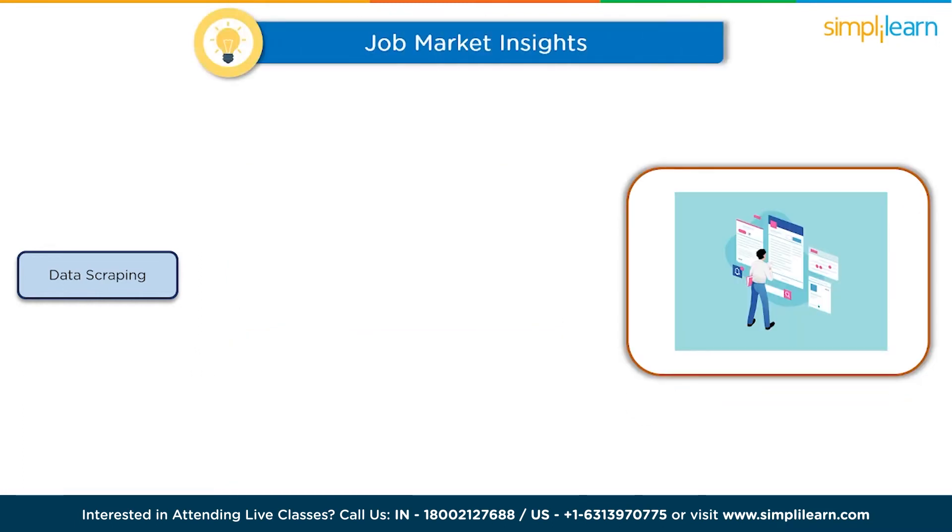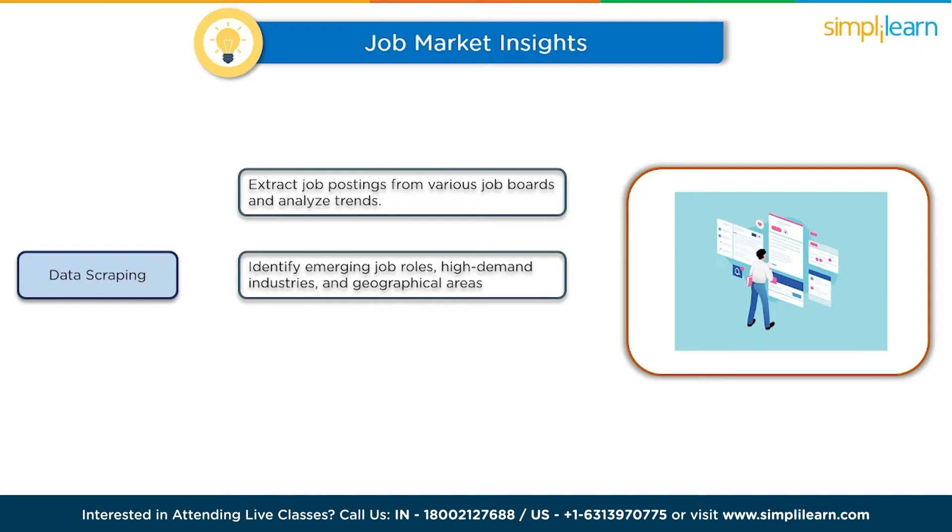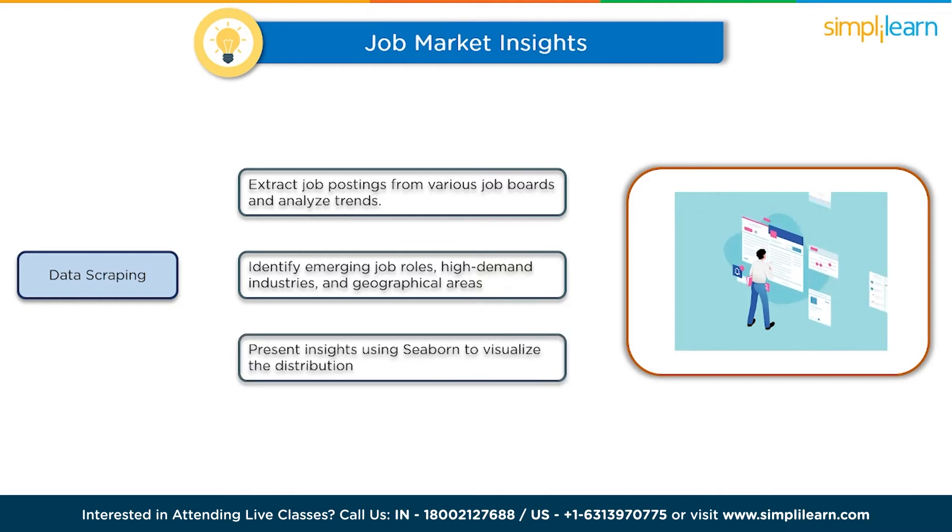The second project is job market insights. Dive into the job market by building a web scraper to extract job postings from various job boards. You'll analyze trends in job titles, required skills, and salary ranges. With this data, you can identify emerging job roles, high-demand industries, and geographical areas with the most opportunities. Present your insights with Seaborn to visualize the distribution of skills and salaries across different job categories.